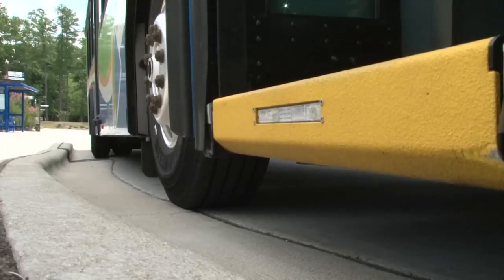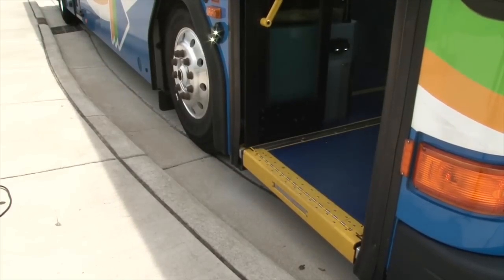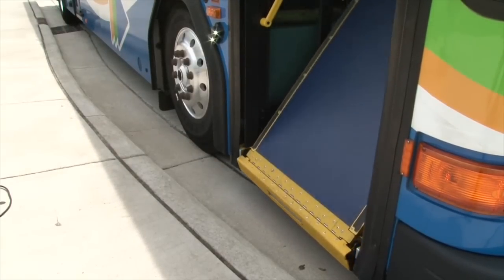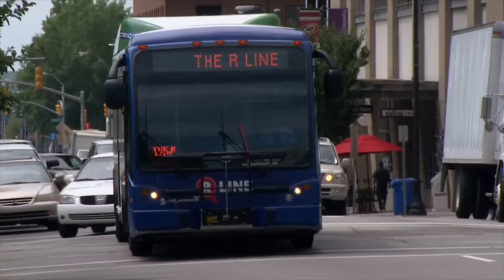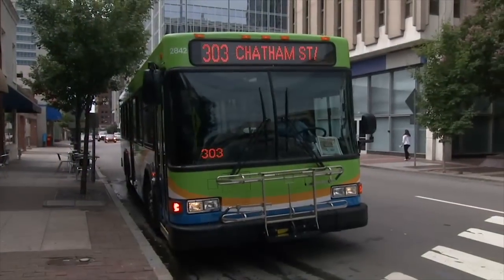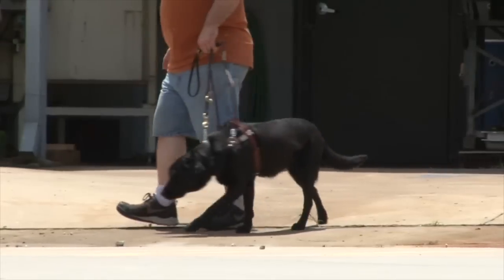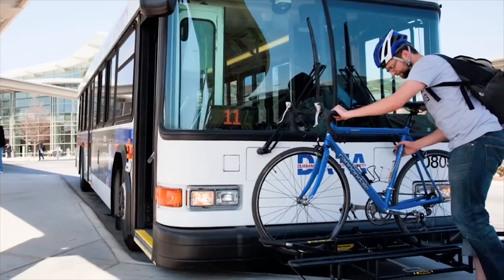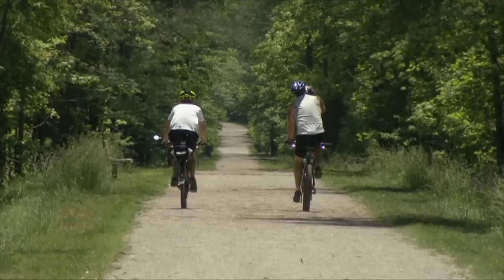All buses are accessible with ramps and lifts. The buses can also kneel down or lower the steps to make it easier for passengers with limited mobility to board and exit. Most buses also have automated announcements to notify passengers waiting outside the bus of the route name and number. Personal assistance and service animals are also permitted to ride the bus. Most buses are also equipped with bike racks. If the bike racks are full, you'll need to wait for the next bus.